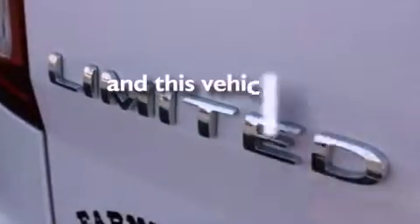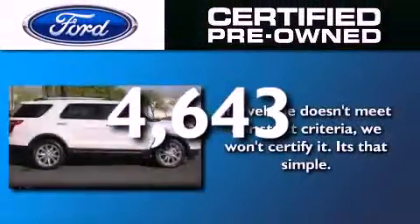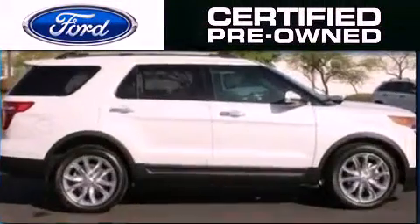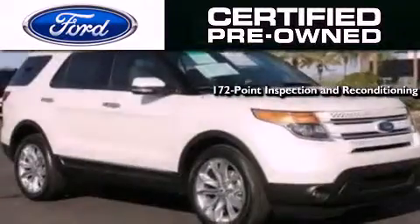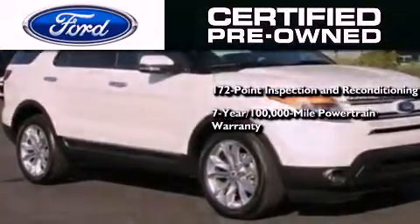And this vehicle has fewer than 5,000 miles on the odometer. The Ford's pre-owned certification includes a 172-point inspection and reconditioning process, and a 7-year, 100,000-mile powertrain limited warranty.